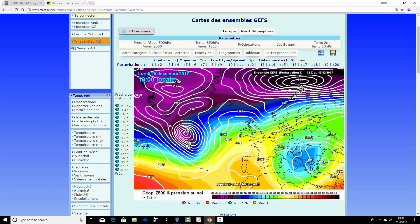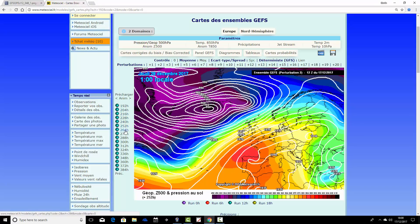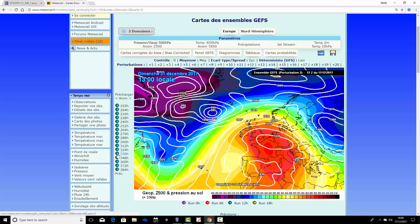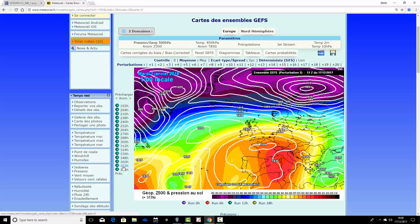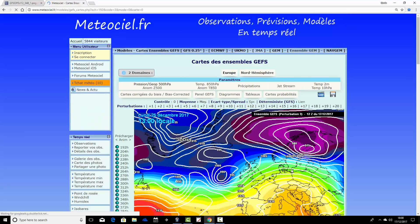Ensemble member number two also gives a fairly decent Christmas Day, then a southwesterly wind sets in. It's not quite as stormy on Boxing Day or the 27th — heights remain relatively high to the south, so it's not quite as unsettled. We don't get the same battering as other runs. There's a lot of high pressure influence heading toward New Year, and potentially very mild conditions with air coming up from the southwest.